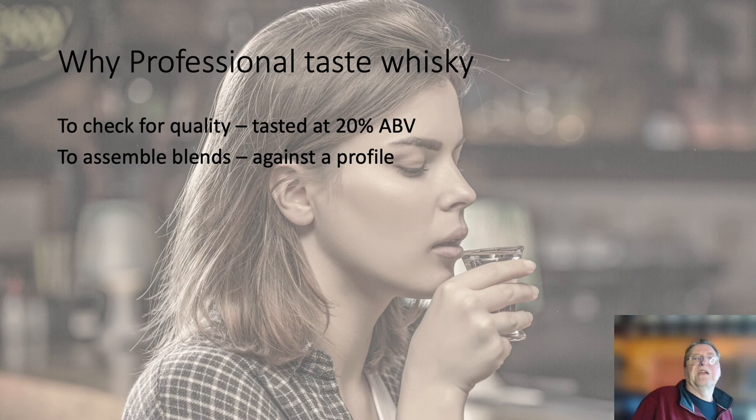Of course, it's there that they're assembling blends against a profile — putting the different whiskies together to make the blend. Now, you may have imagined that a blend was just a formula: 20% of this, 10% of that, 40% of that. But it doesn't work like that at all, because every cask, every ingredient is different every time. Therefore they have to taste very carefully to get an exact match with what they're trying to do. You always want your blend tasting the same every time you buy a bottle of it, after all.